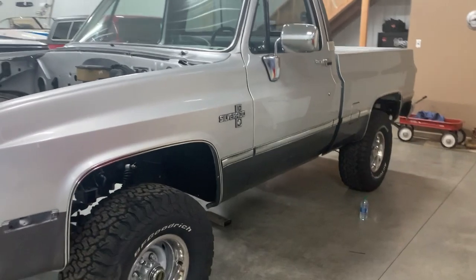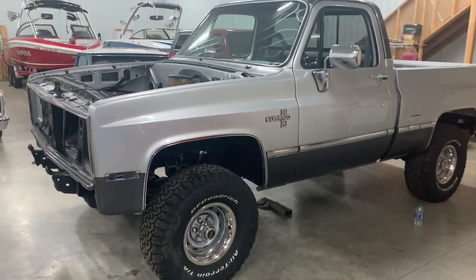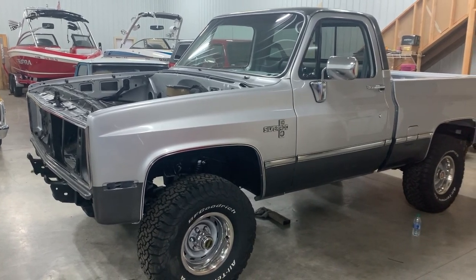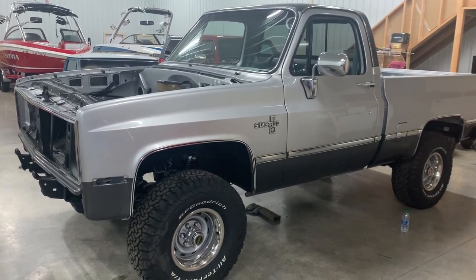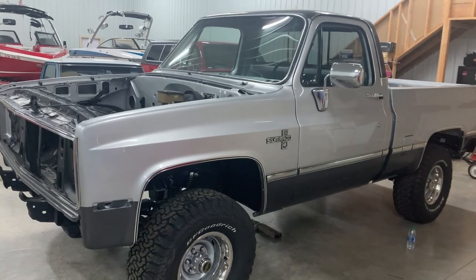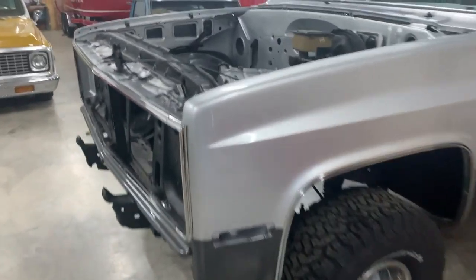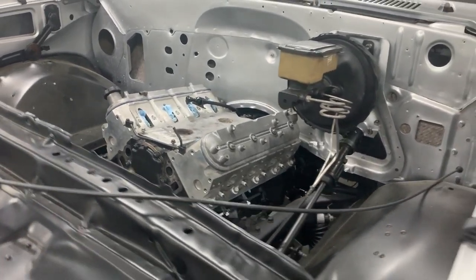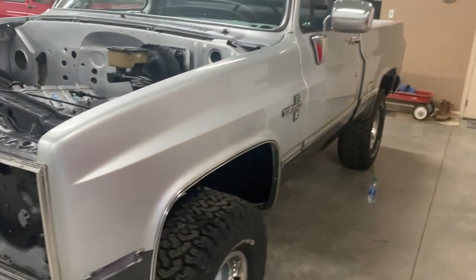Here we've got an 81 K10 that we've got a 6.0 and a 4L80 going in. Kind of new to the four-wheel drive thing. Transfer case will be a bit of a learning curve for us, but we'll figure it out. Really clean truck. Slick paint. I'm more of a patina guy at heart, but I can appreciate some slick paint as well.